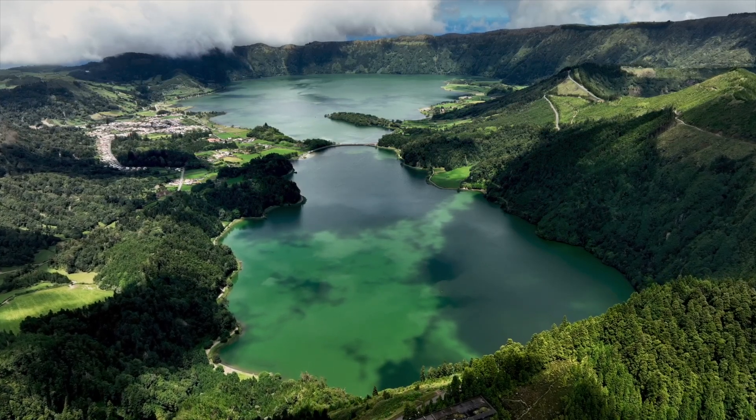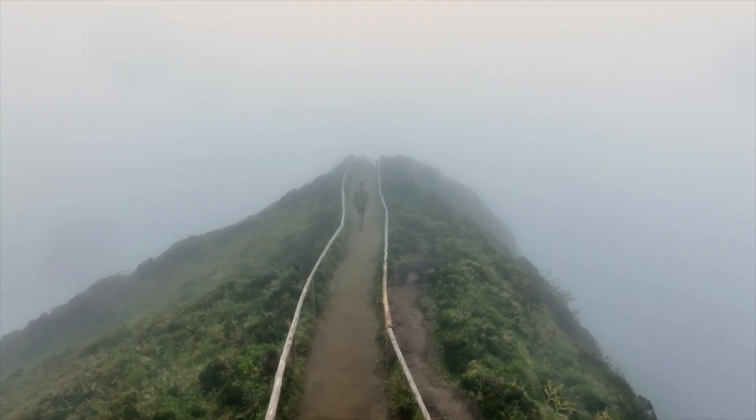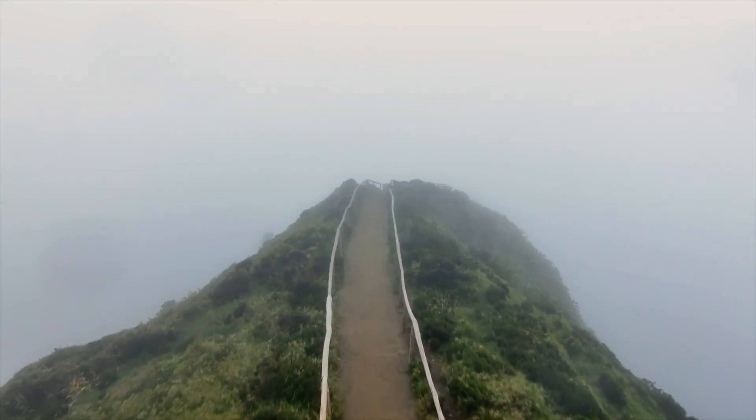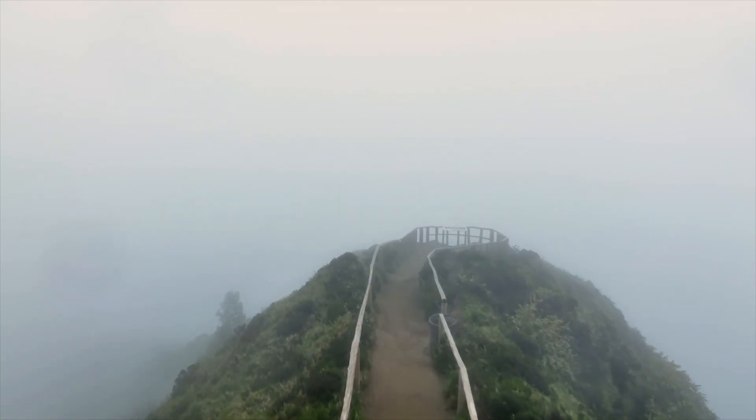The western part of Sao Miguel is famous for its hiking trails around a series of volcanic lakes. You have to time your visit here to avoid the fog, because this is what happens when the fog moves in — totally obscuring the stunning beauty of the volcanic landscape below.